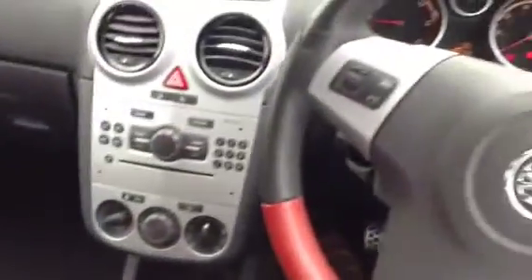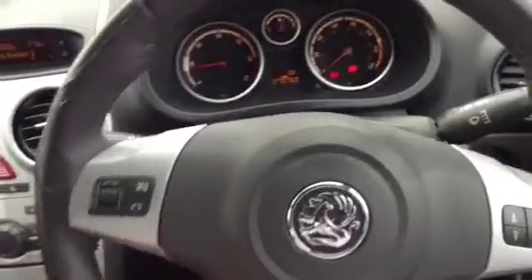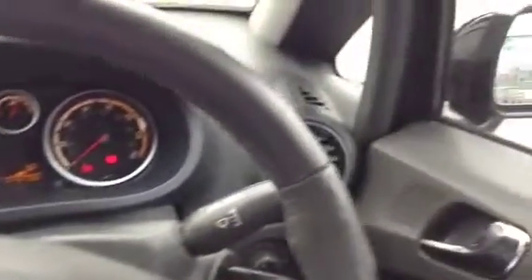We've got the leather sport steering wheel, which is adjustable for reach and rake and also has audio-mounted controls on the steering wheel. The mileage is 70,750 miles. We've got electric door mirrors and front electric windows.